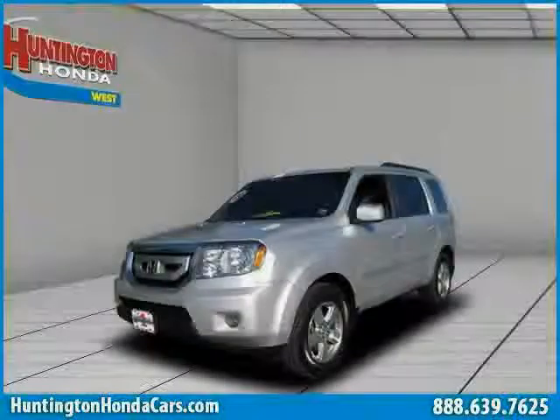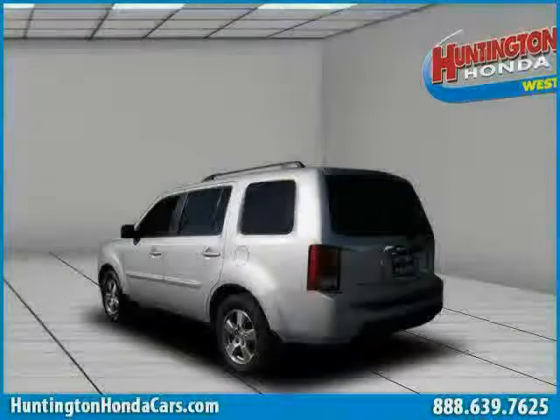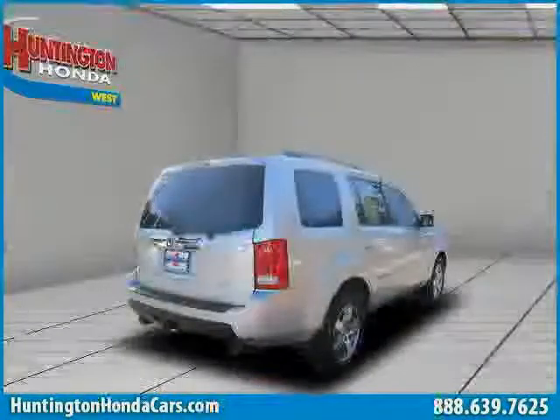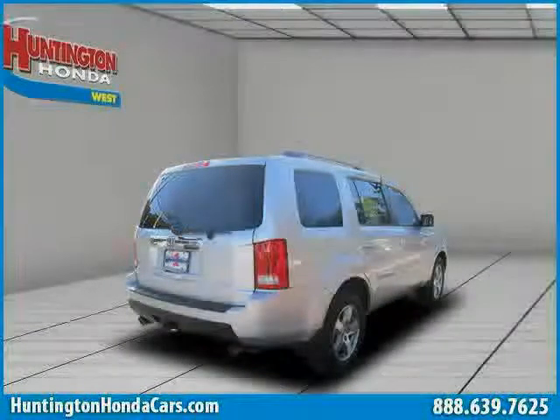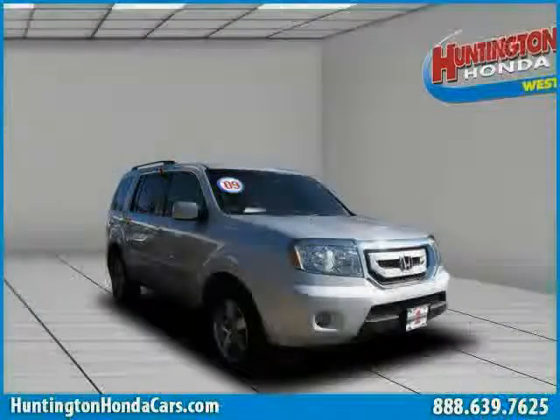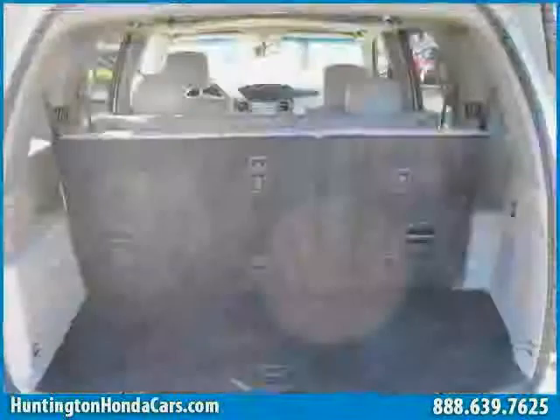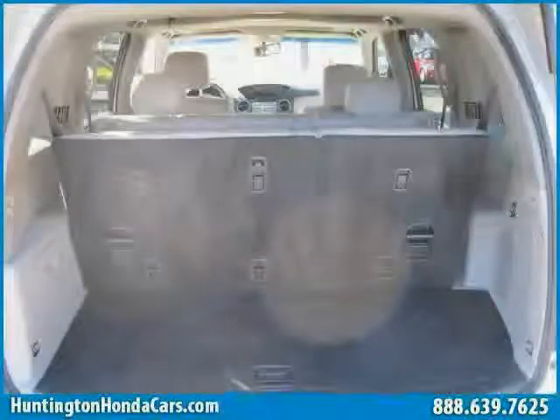This 2009 certified Honda Pilot is equipped with leather interior, air conditioning, power windows, power tilt sliding sunroof, heated mirrors, premium sound system, 4-wheel drive, traction control, vehicle anti-theft system, rear head airbag, 4-wheel anti-lock brakes, and driver and passenger side airbags.